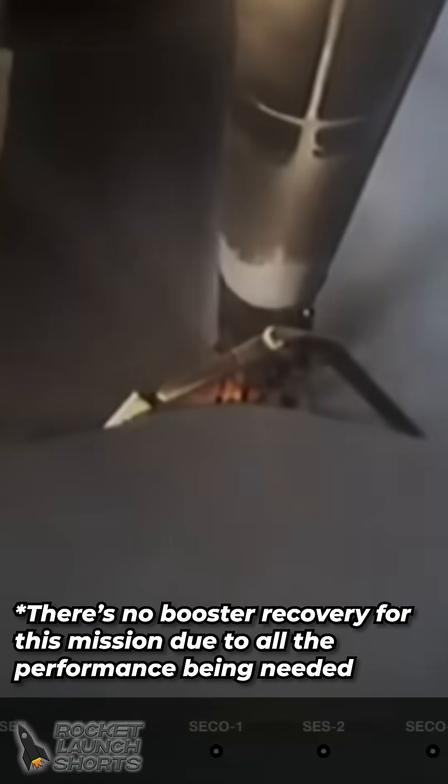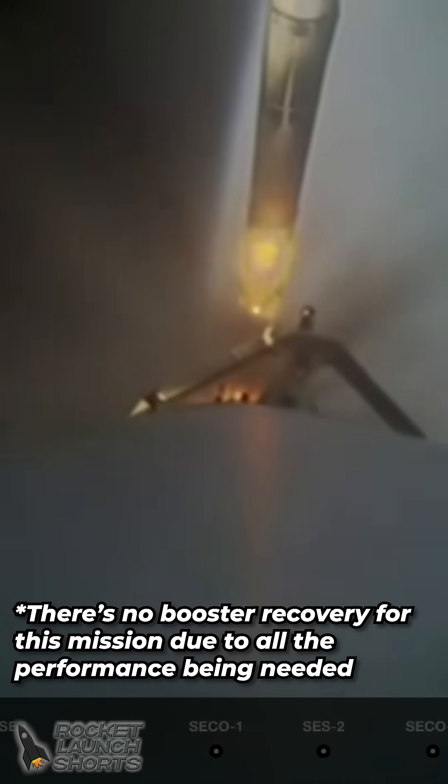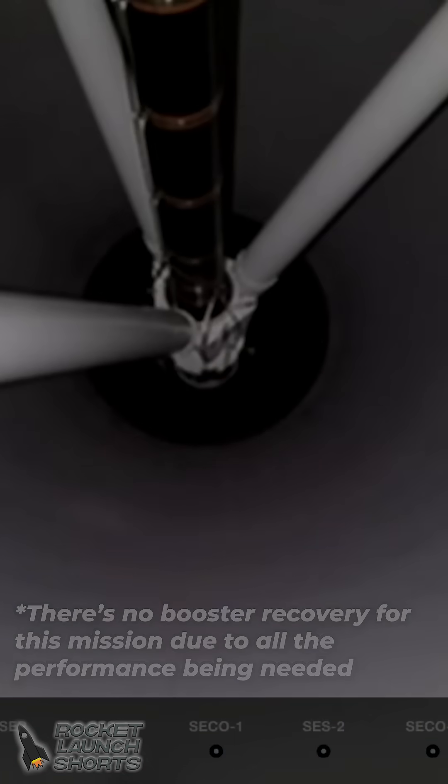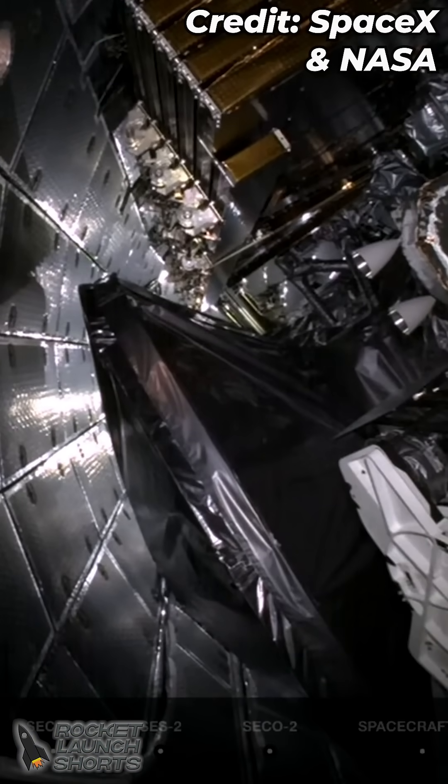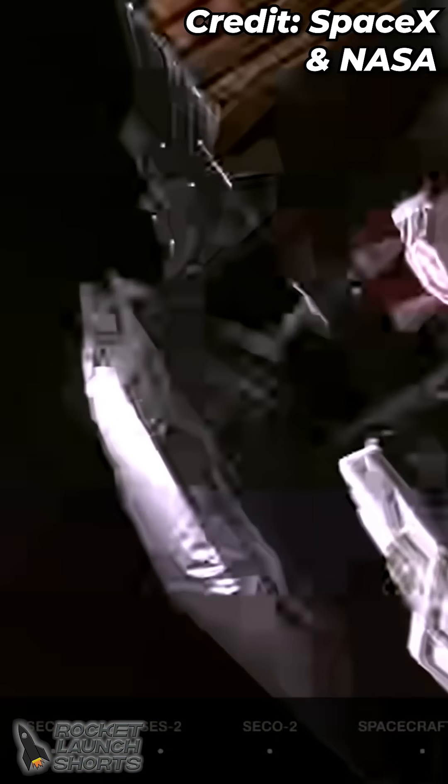Side booster separation confirmed. And there they go. Stage separation from the center core. We're getting some applause here. Once we get into space, we don't need that fairing anymore. There they go — separation confirmed.